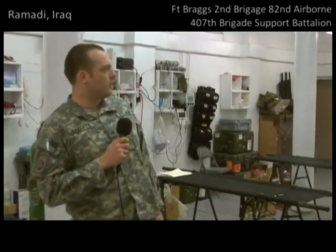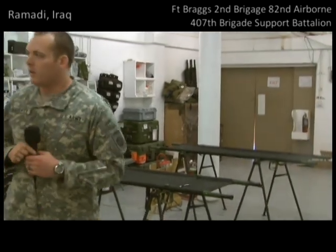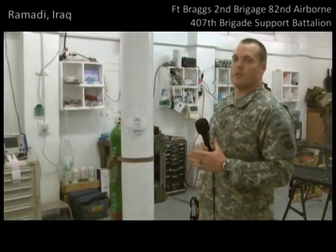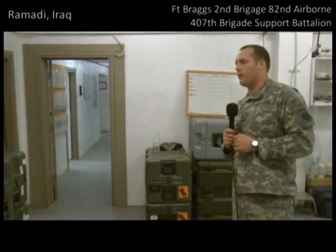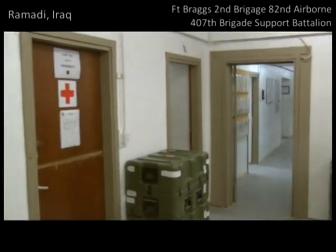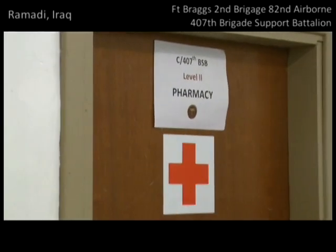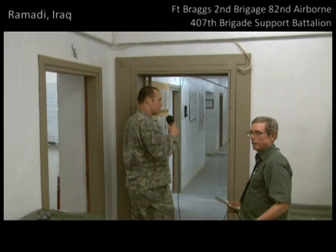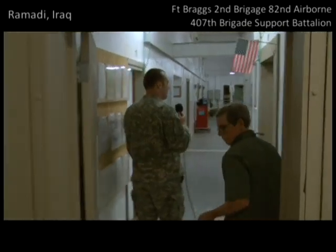Immediately to our right is company operations — they're kind of busy right now, so we're not going to take you in there. But to our left is the pharmacy where we hold all the medications we use regularly. We have hundreds of medications in there, so we can treat basically anything. There's very little we can't treat here. If you'll follow me, we'll take you into the main part of the aid station and show you a little bit about what goes on at a deeper level.